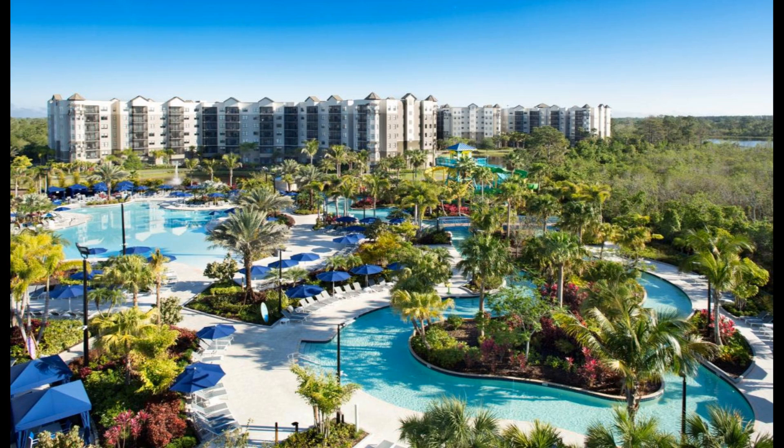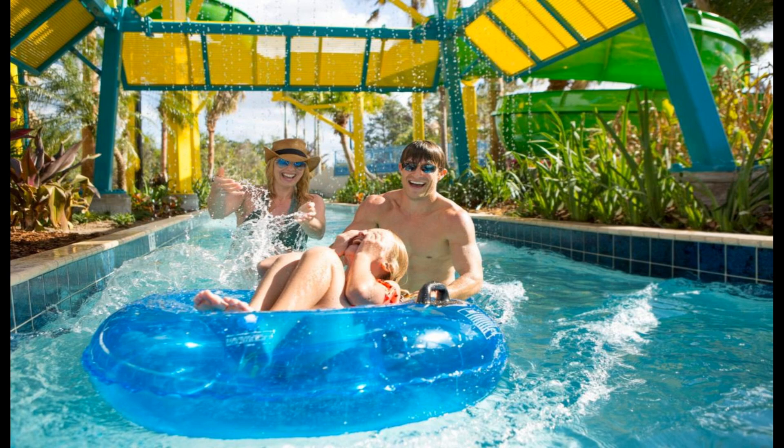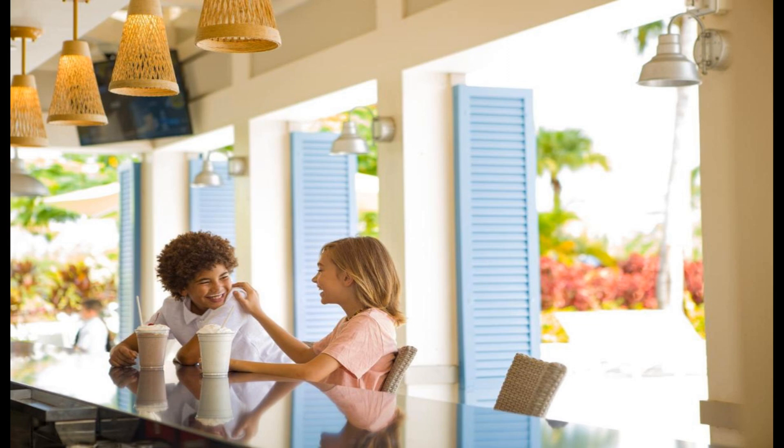Guests will also find a gift shop at the property. Guests can enjoy various activities in the surroundings, including golfing and fishing. The nearest airport is Orlando International Airport, 22 miles from the Grove Resort and Water Park Orlando. Couples in particular like the location — they rated it 8.5 for a two-person trip.